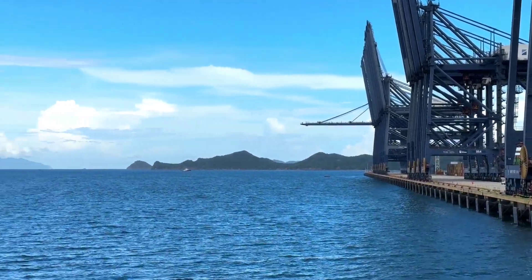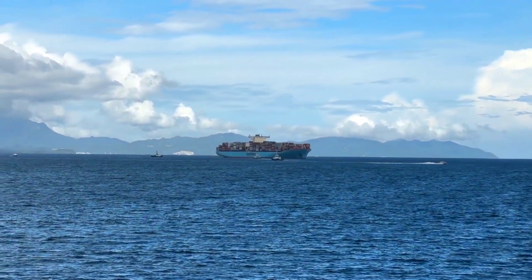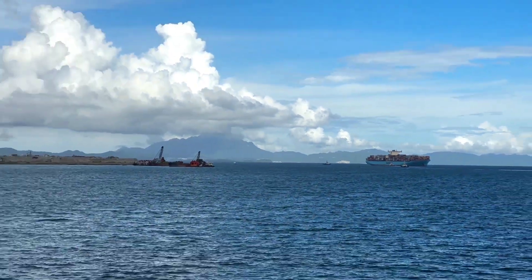Hello guys, currently we are alongside in Niantian, China. And that vessel, the Ashley Maersk, is on the way to get alongside just behind us.